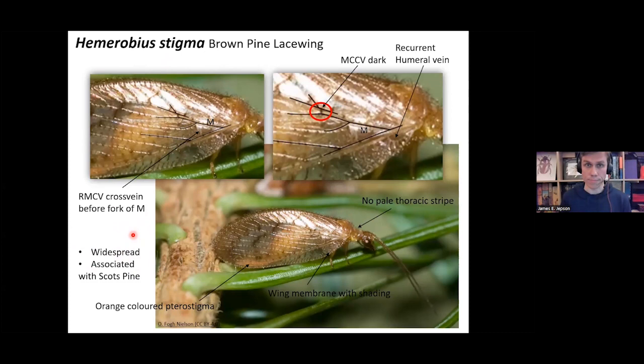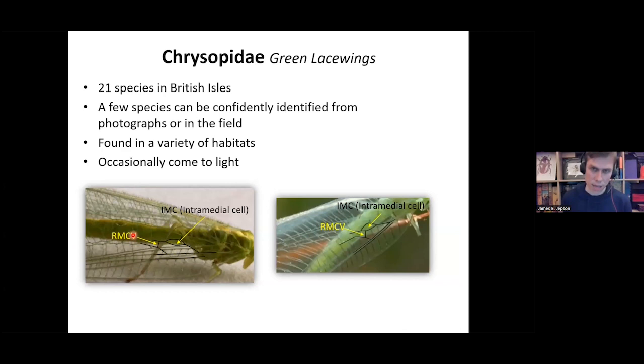So you can see that a lot of the features for brown lacewings are quite detailed and difficult to see, especially in photographs. But when you become more familiar with these groups and do a lot of identification, it can become much easier to identify species from photographs.